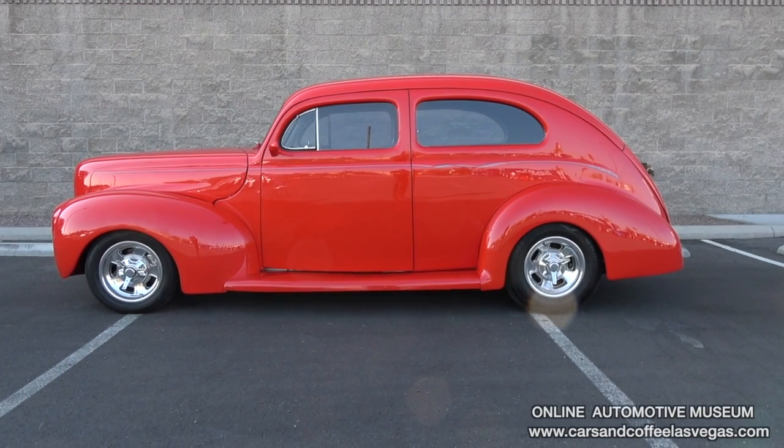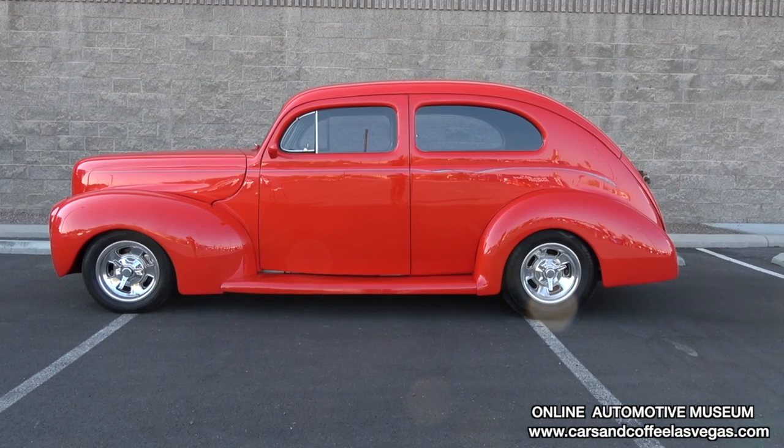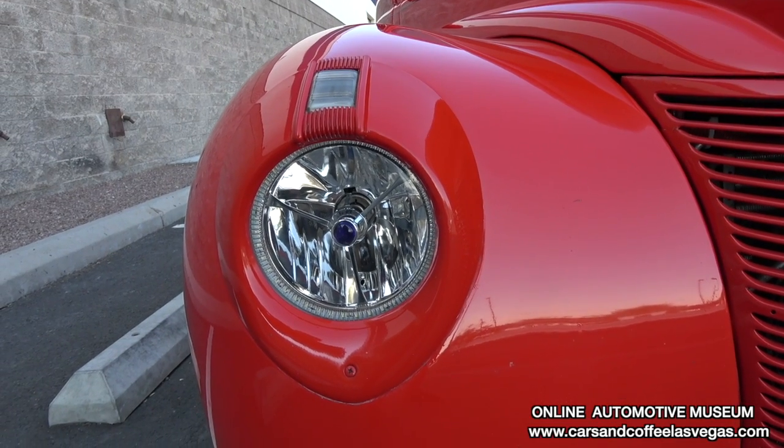Hi, I'm Herve Fuller. This is my 1940 Ford. I acquired it about three months ago. I looked for a year, year and a half for something my wife would like.